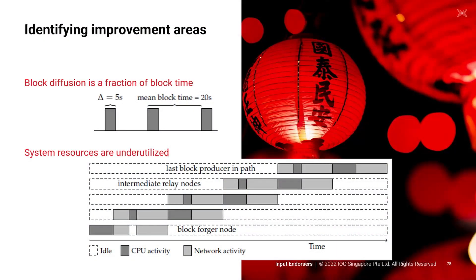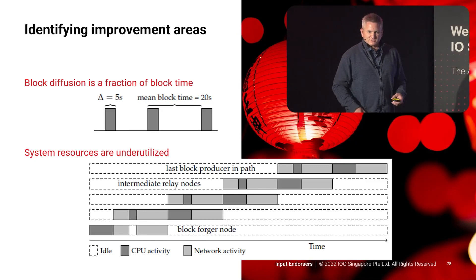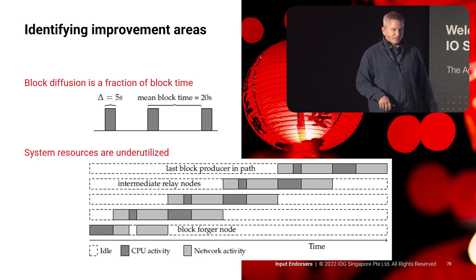To give you an idea of why this works, let's talk about some inefficiencies in blockchains — specifically, block diffusion. When you diffuse blocks through the network, we currently have a limited amount of time by which we need to diffuse it, but a much larger amount of time by which it needs to be completed. If we take five seconds to diffuse over a 20-second period, we have 15 seconds of idle time we can take advantage of to get more throughput.